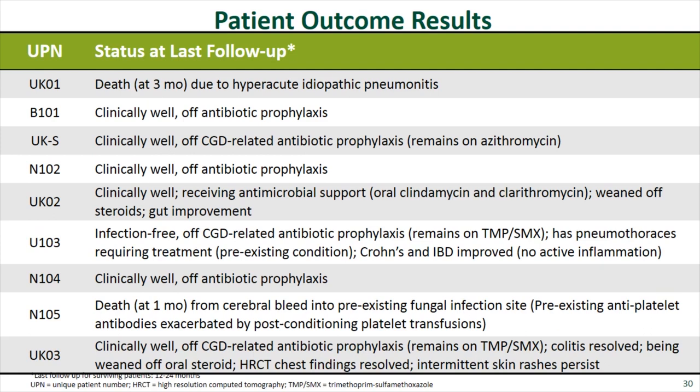Patient outcome results for nine patients: two patients died. Six patients are clinically well and off CGD prophylaxis. One patient, UK03, remains on prophylaxis due to pre-existing low T cells — not for CGD-related reasons. Overall, six out of seven living patients are clinically well without CGD-related prophylaxis.